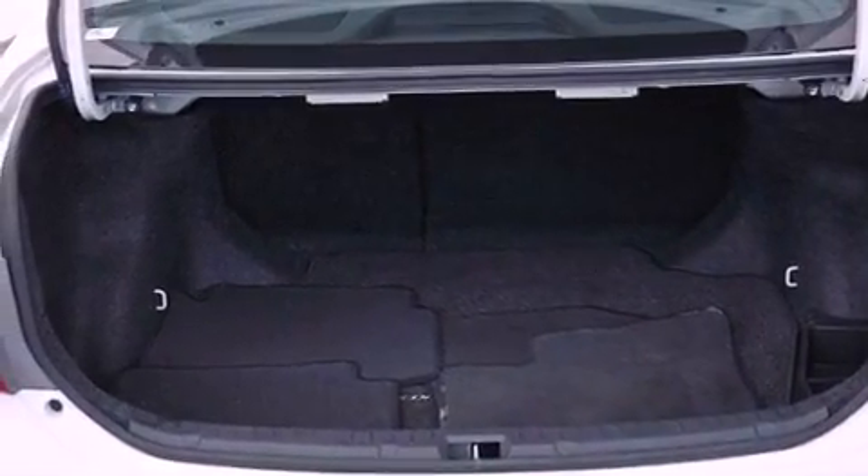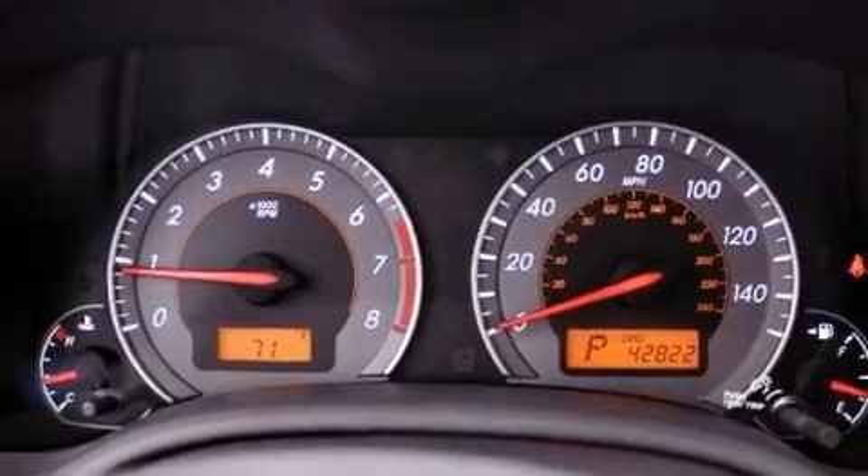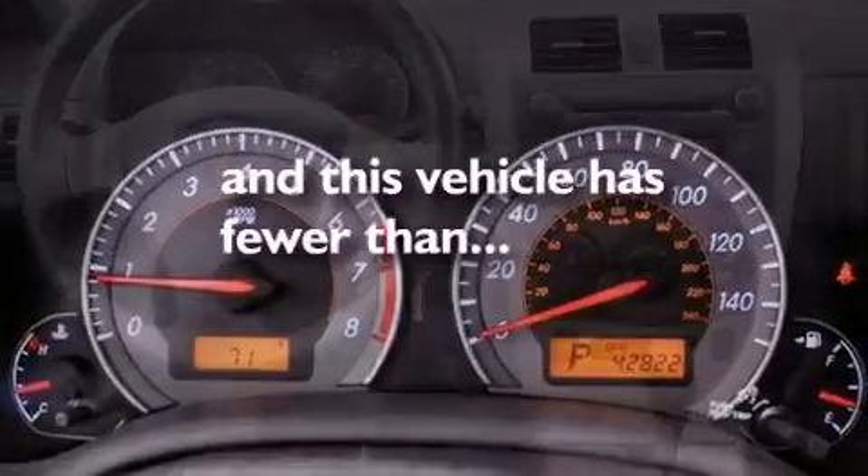Additional features include a passenger side vanity mirror, an anti-lock braking system, air conditioning, and this vehicle has less than 43,000 miles.